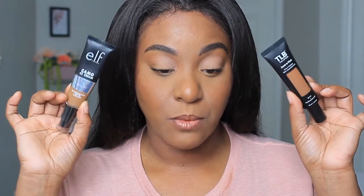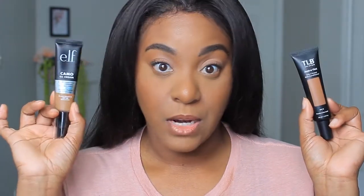I have already done individual reviews on the TLB and Elf products, so today you'll basically get the Honest Beauty review. Before I go through the pros and cons of each product, I'll let you know I have combo skin in fall and winter and I am super oily during spring and summer.